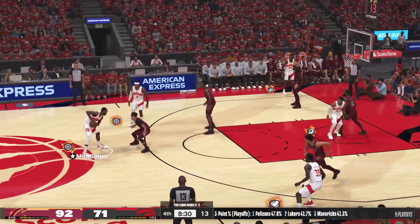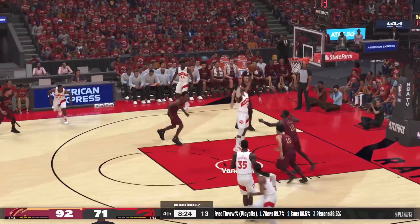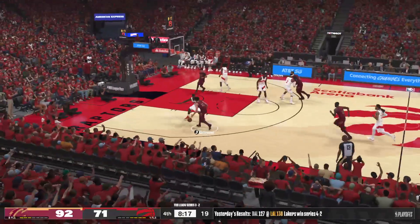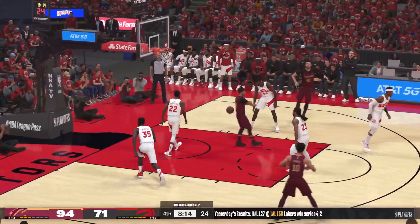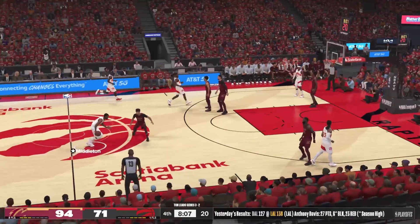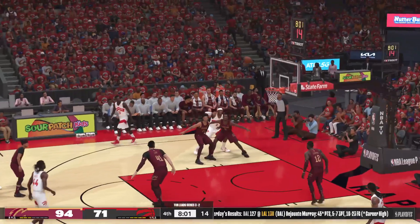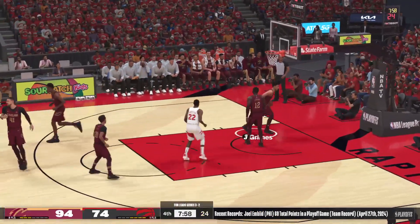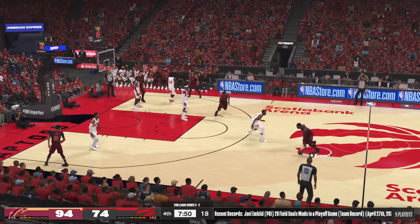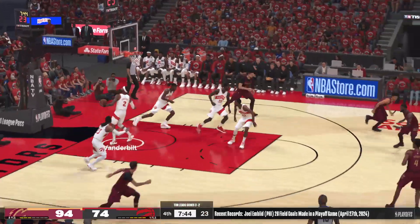Outside Vanderbilt, pass to Middleton. Vanderbilt with a screen on Curry — Middleton from the outside, kept alive. Good D by Mobley. The Cavaliers have gotten three of seven attempts in this fourth quarter to fall. Curry's got four points now in the quarter — I think he's adding more toughness to his game. Noel with a screen on Curry — Middleton from the outside, counted from distance. This is as pure a shooter as there is — you've got to stay connected or it's a problem. Now here's Brown — Allen rolls around and rims out.